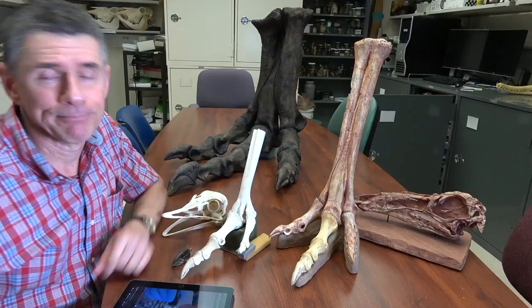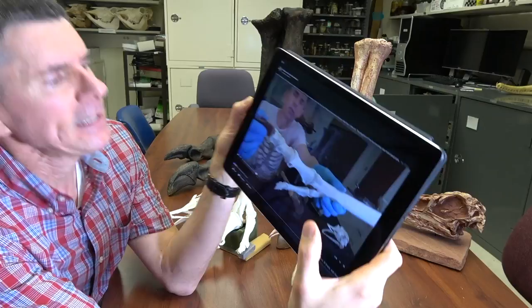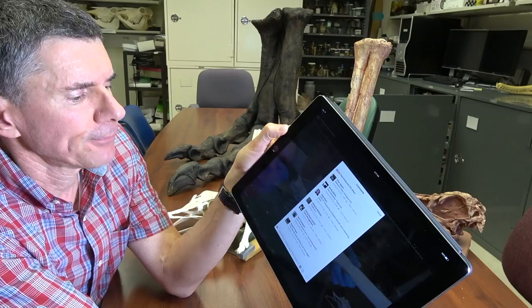Hi, I'm Larry Whitmer and welcome to another Random Act of Anatomy. This is actually just a quick video, sort of a follow-up to this video I did a couple days ago on the feet of ostriches. We got an interesting comment from Brian Clark in Philadelphia who said that third toe looks identical to an Anzu digit.